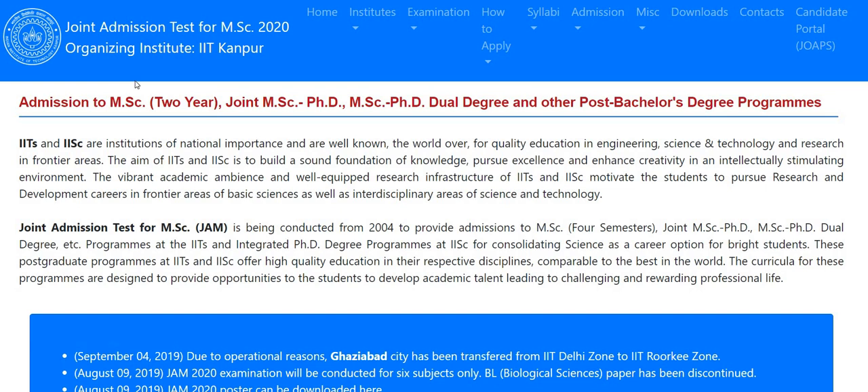For those who want to give the JAM examination and want to pursue Masters, PhD, or MSc-PhD dual degree programs from IITs, IISERs, NITs, or other premier institutes like JNCs or ISCs — JAM ranks matter. So if you want to pursue Masters, you have to appear in the JAM examination for MSc, joint MSc-PhD, and MSc-PhD programs.